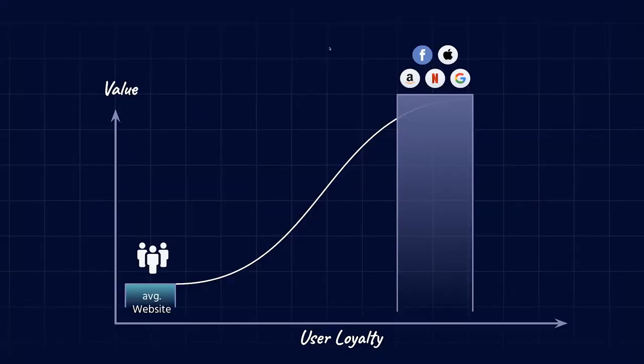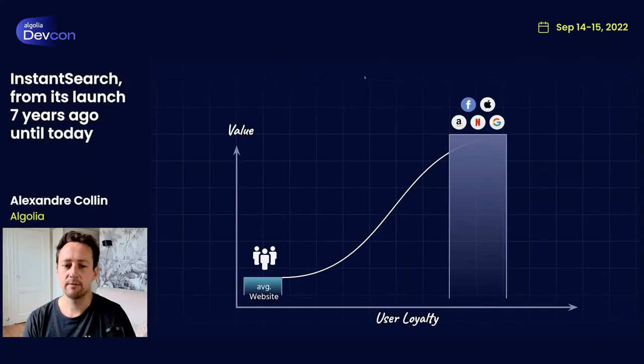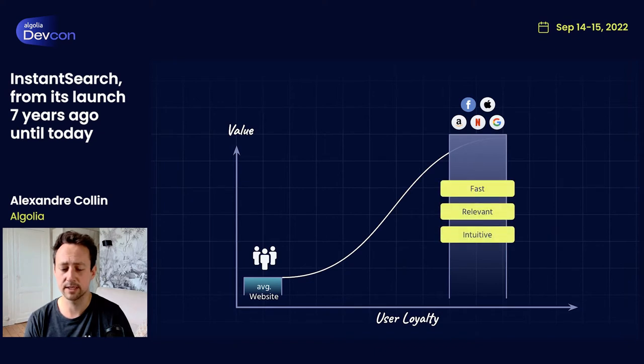I'm probably not telling you anything new when saying that end user expectations keep getting higher and higher in terms of UI and UX. This is something that large companies have understood early and very heavily invested in — like Amazon, who over the years has spent billions of dollars and has something around a thousand engineers working just on discovery, which includes search, so they can provide fast, relevant, and intuitive experiences. But that's not only true for Amazon — it's also true for businesses in other industries like media or SaaS, such as Netflix or Shopify, where the UI is optimized for browsing with personalized recommendations, or productivity apps like Google, Microsoft, or Slack.